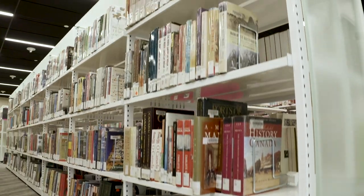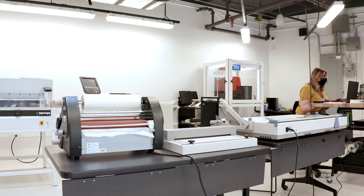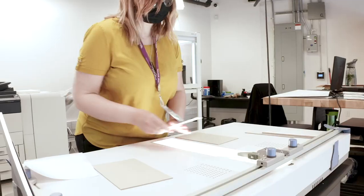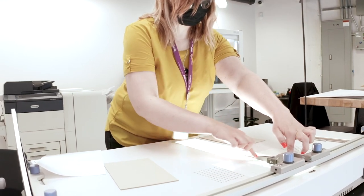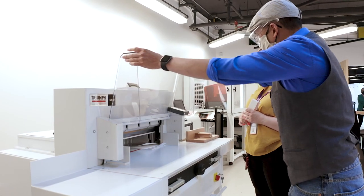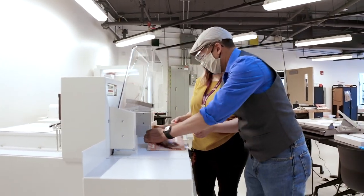Near and dear to my heart — books. Can I do something here? Yes. Basically, if you have your book or memoir typed up even in a Word document, we can help you take that document, print it out, cut it down to size, pick your cover art, create your cover — soft cover, even hard covers — and glue it all together and bind your book here in the Fab Lab.